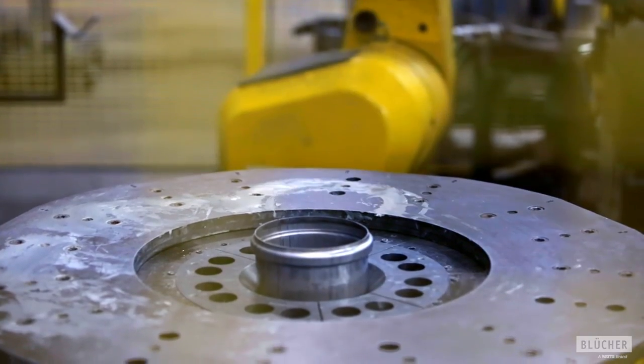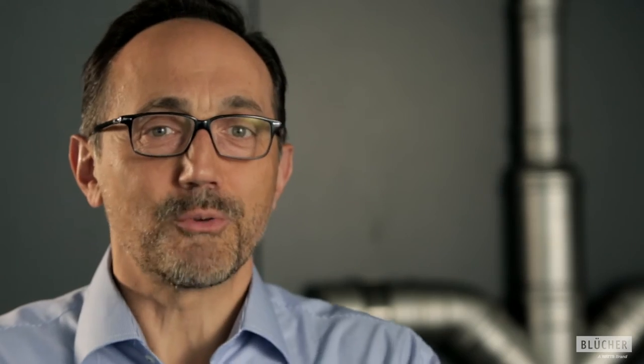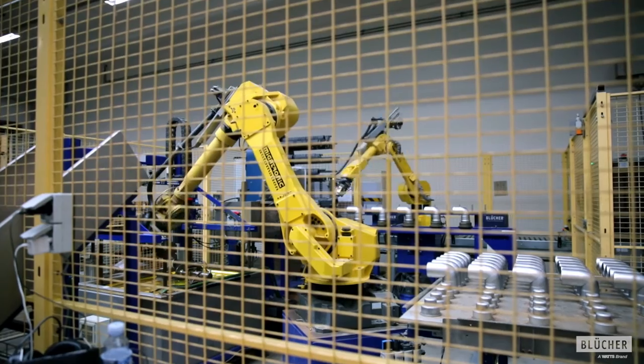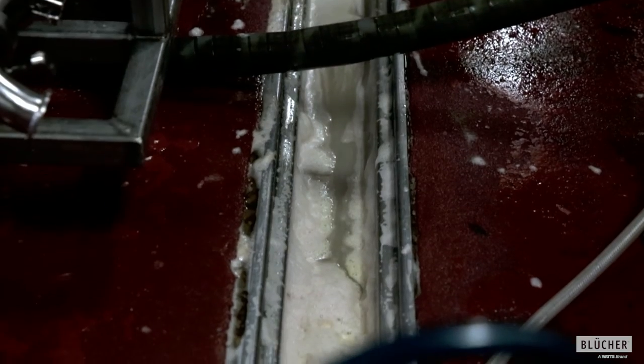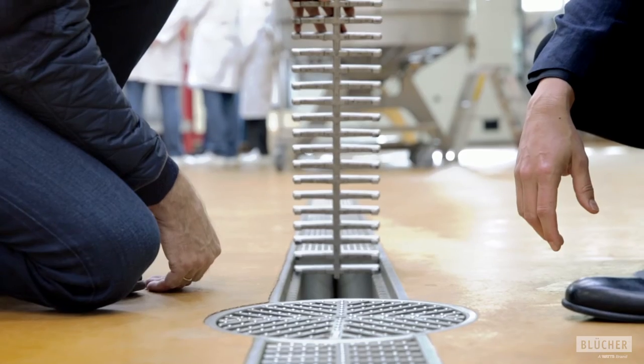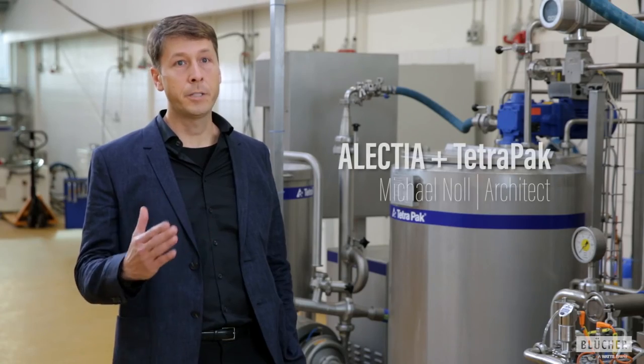We have to educate, we have to explain a lot — because for many customers, this is just a grating in the ground. Actually, this is not just a grating; our job starts below the grating. The customer knows he has bacteria and hygiene issues, but he's not able to identify all the areas where problems could happen. They are focused on their product, and that is where we have to focus for the customer and say: take care of that.